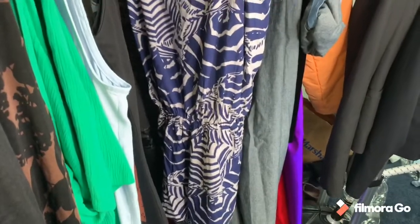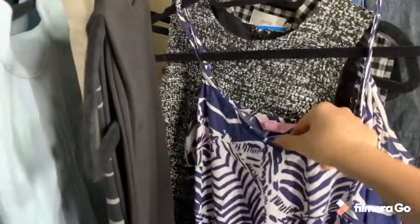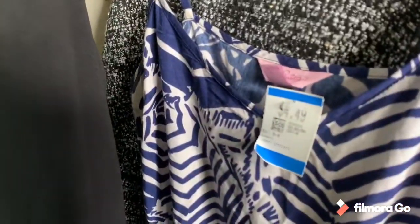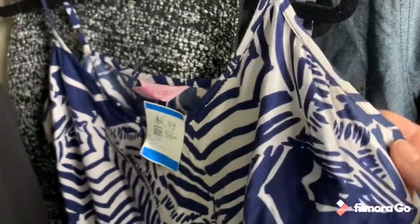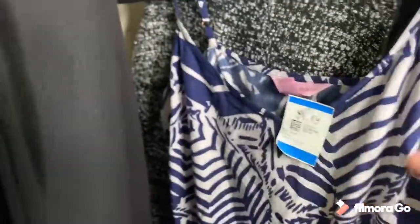It's a size small and it was $4.49. The problem is it has some armpit stains — I don't know if I can get rid of that but I'll try. At $4.49 I decided to pick it up.